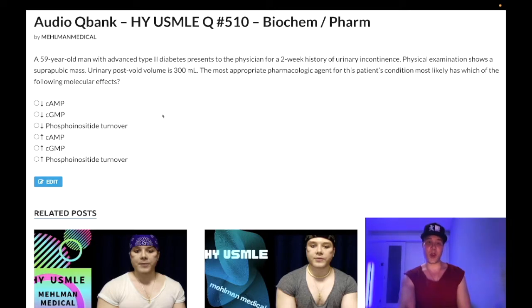Bethanecol is a muscarinic receptor agonist, primarily M1, so that's going to be G-alpha-q. The mnemonic is 'Have 1 or 3 M&Ms': H1 (histamine-1), alpha-1, V1 (vasopressin-1), muscarinic-1, and muscarinic-3 — all G-alpha-q. So bethanecol agonizes M1 and M3 receptors, and M1/M3 coupled to G-alpha-q leads to this answer choice: increased phosphoinositide turnover, i.e., increased IP3.